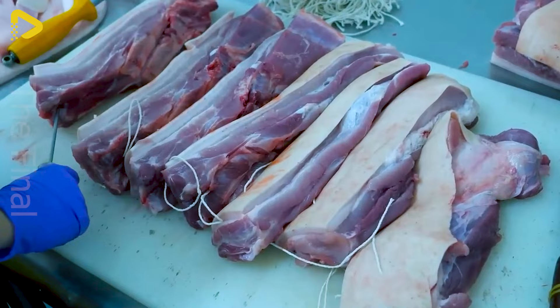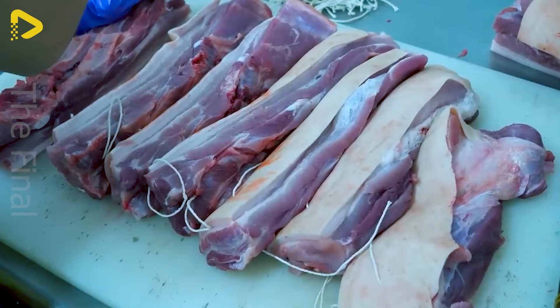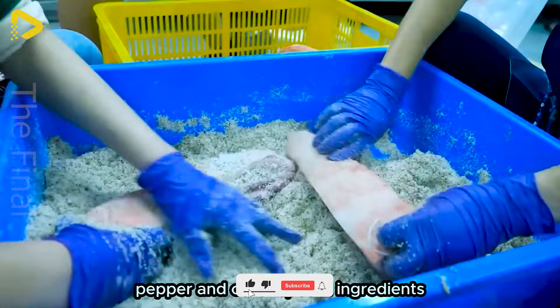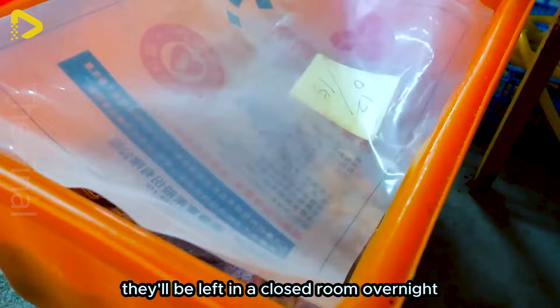Pork belly is popular because of its balanced texture and ensures the meat remains tender after the smoking process. The worker will marinate these slices of meat with salt, pepper and other special ingredients. They will be left in a closed room overnight and then washed thoroughly the next day.